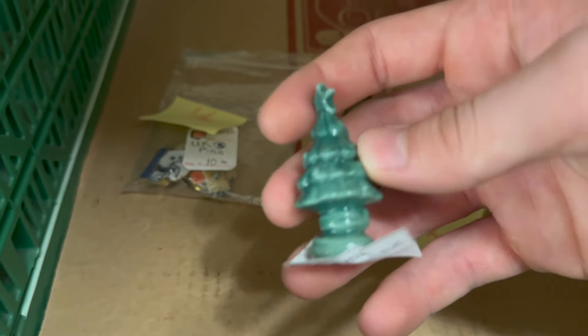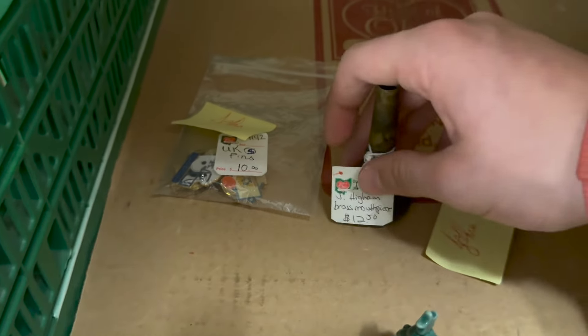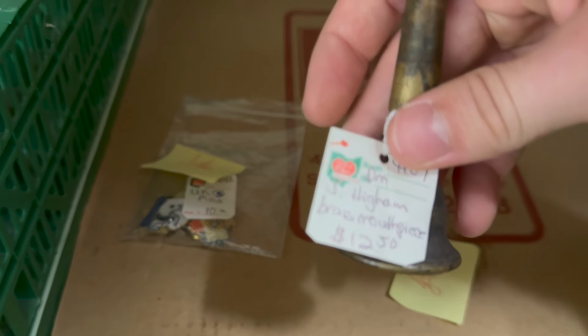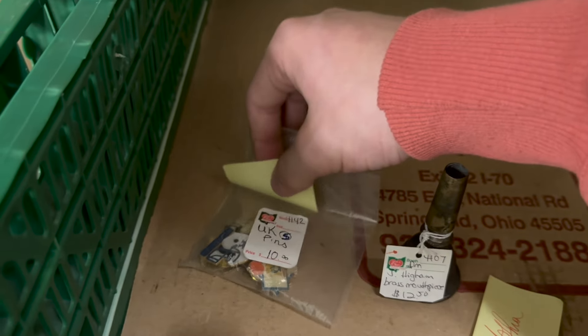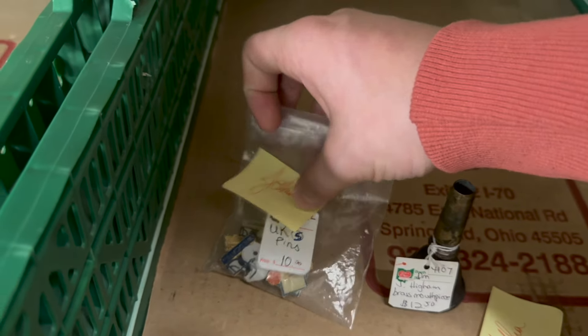In here we have a little Wade figure Christmas tree at $4. And then a brass mouthpiece for $12.50, and UK pins at $10 on the set. That's all for the sold bins for now, but I have something else in store for you guys.